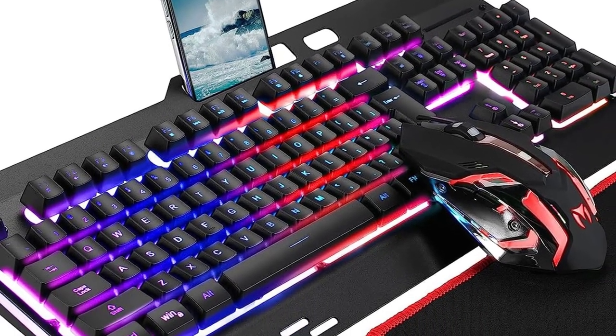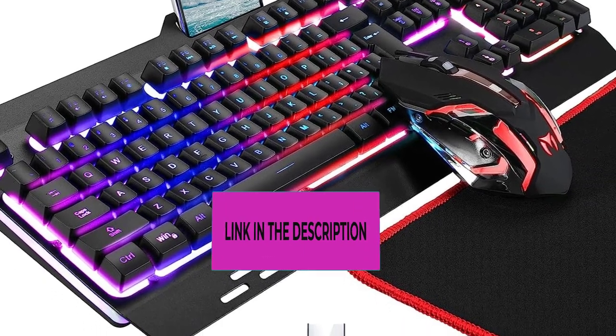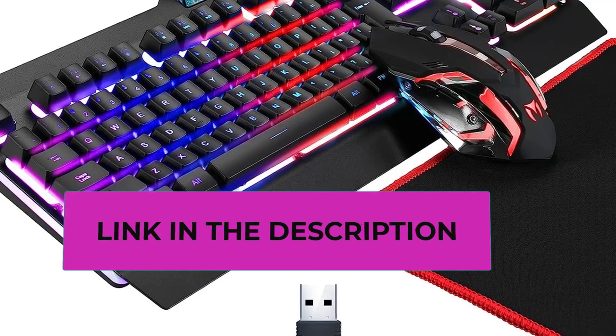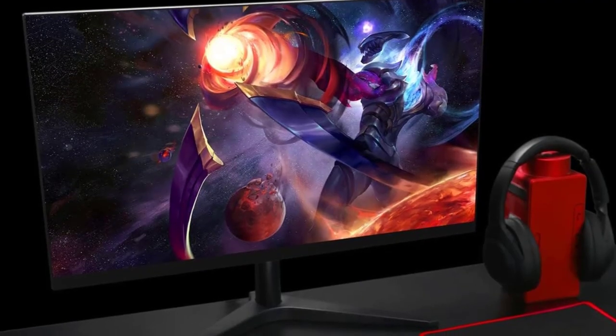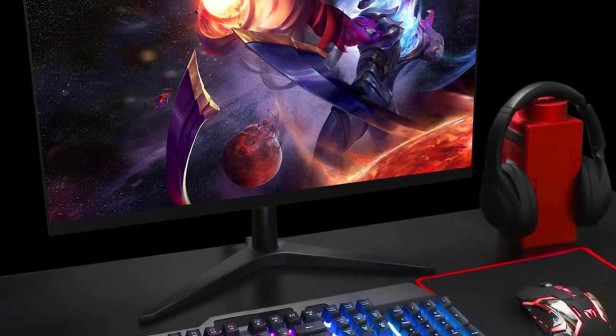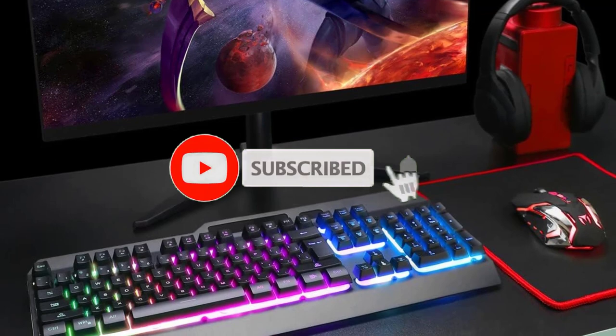The backlight will automatically turn off and pressing any key will wake it up. If you turn off the backlight or reduce light brightness, the battery will last longer. Plug and play — the wireless gaming keyboard and mouse share an intelligent nano receiver, convenient and fast. 2.4GHz wireless technology enables the keyboard to achieve 8 meters long-distance wireless control.